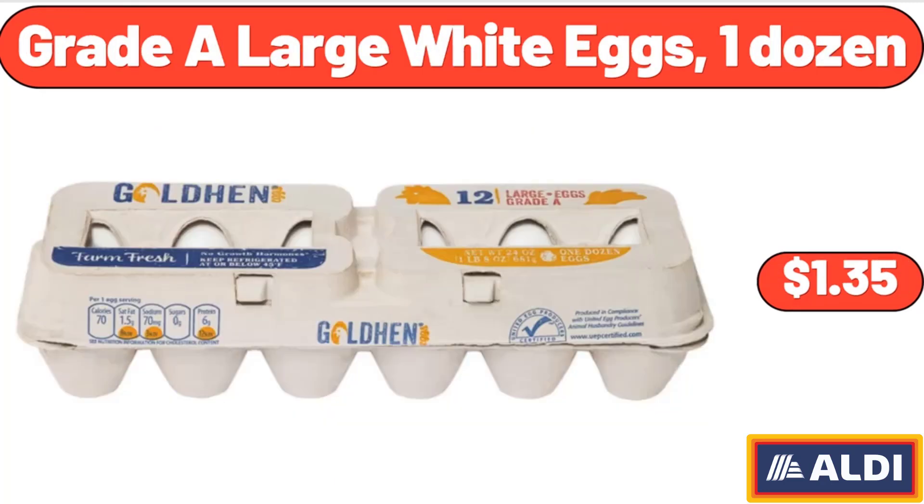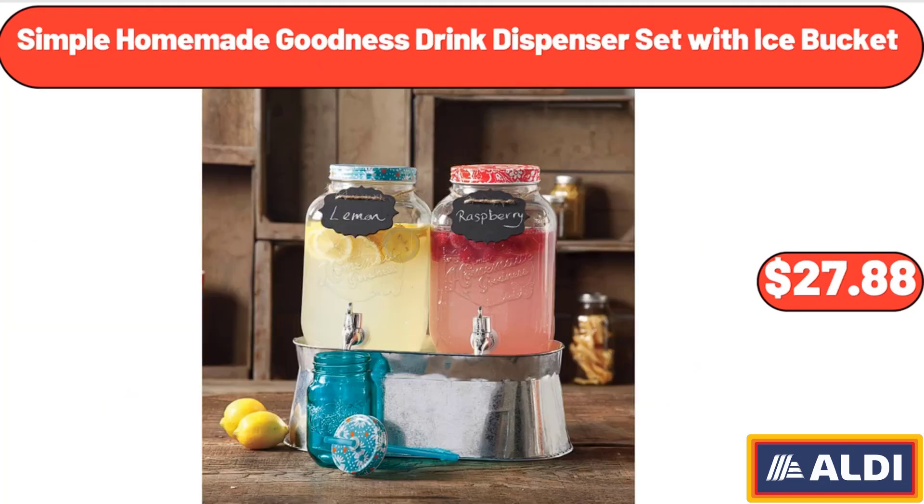Grate-A Large White Eggs, 1 Dozen, $1.35. Simple Homemade Goodness Drink Dispenser Set with Ice Bucket, $27.88.